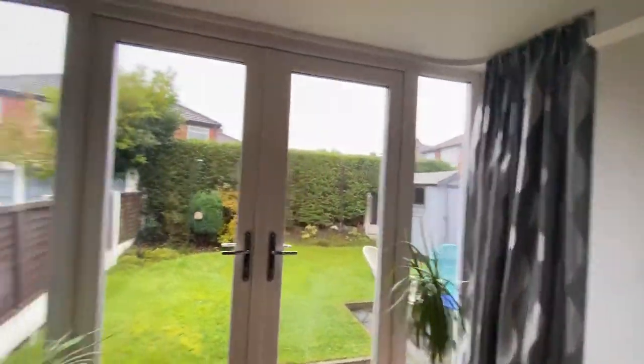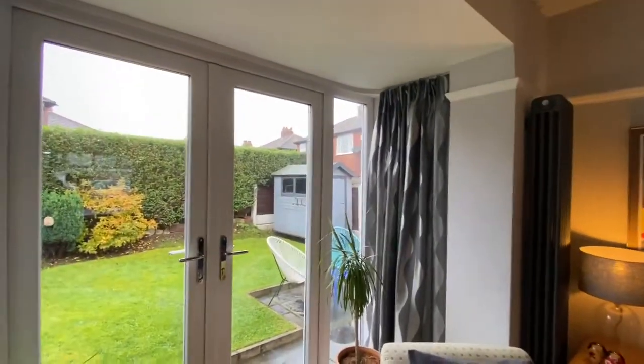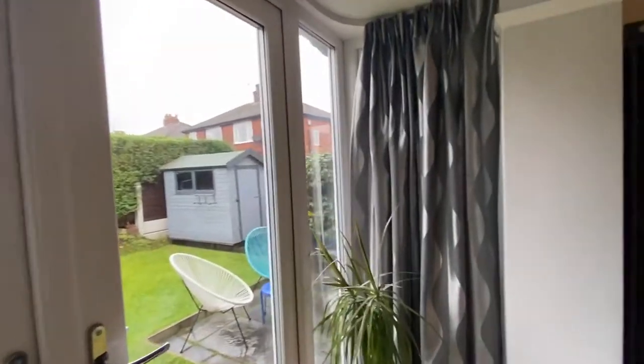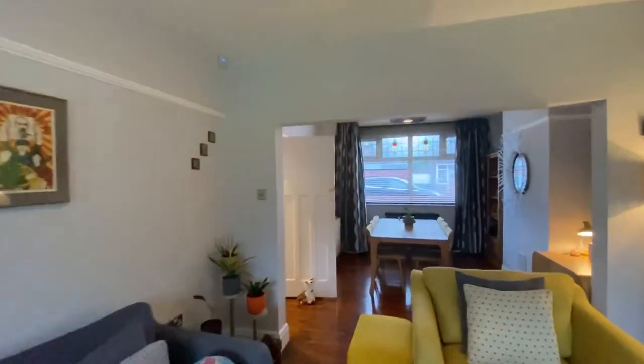The garden gets the sun in the morning, and then from around 10 or 11 o'clock all afternoon the sun comes over the house and into the garden. Unfortunately today we don't have a sunny day, but it is a nice peaceful garden. Now I'll take you into the kitchen.